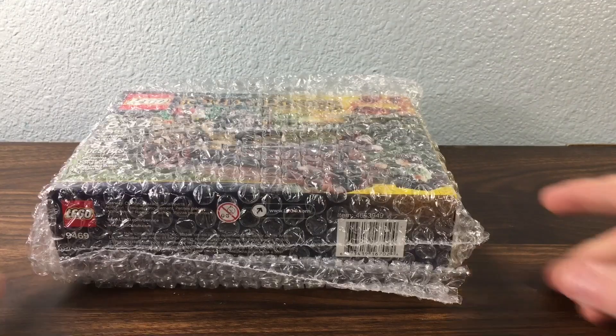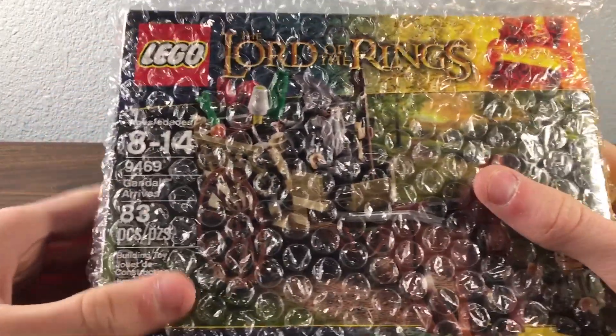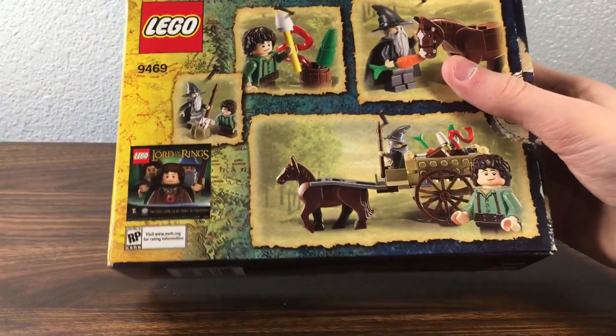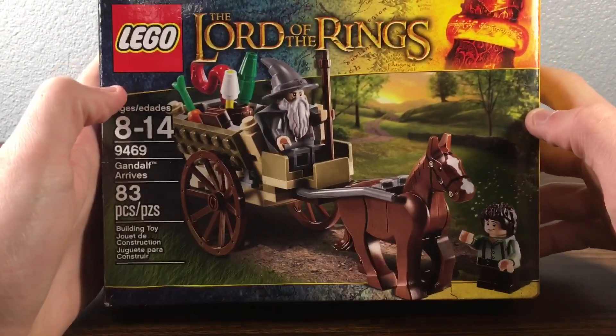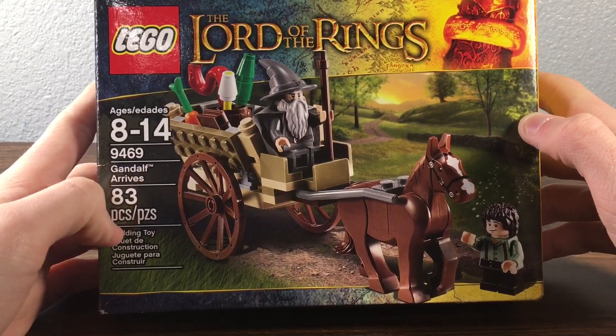All right, now after that little edit of me opening up this box, if you guys haven't already been able to tell, this is a Lord of the Rings set. Let's get out of the bubble wrap here. It is used, but with the box, which is very hard to come by, and the box is in excellent used condition as well. This is the 9469 Gandalf Arrives set with 83 pieces.